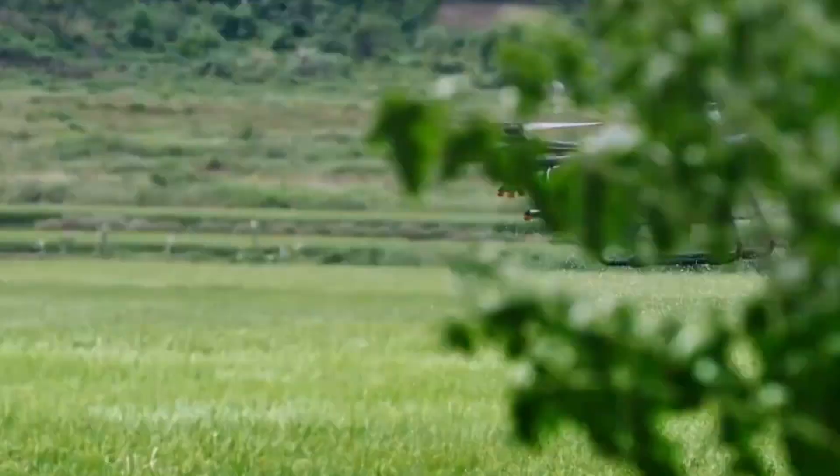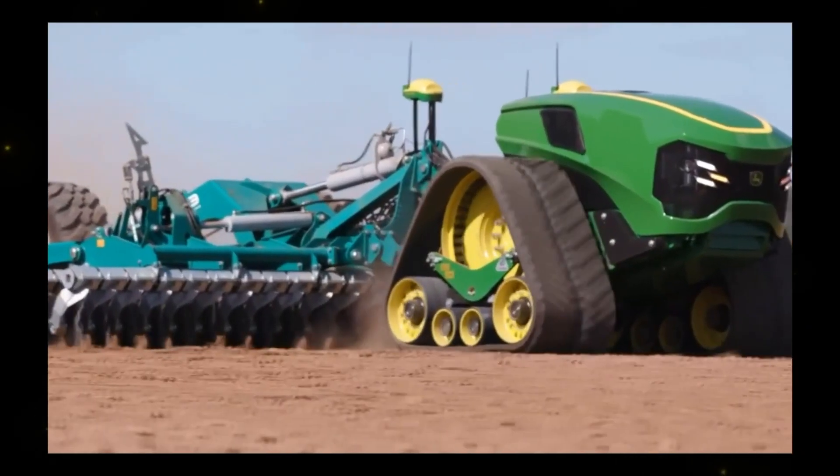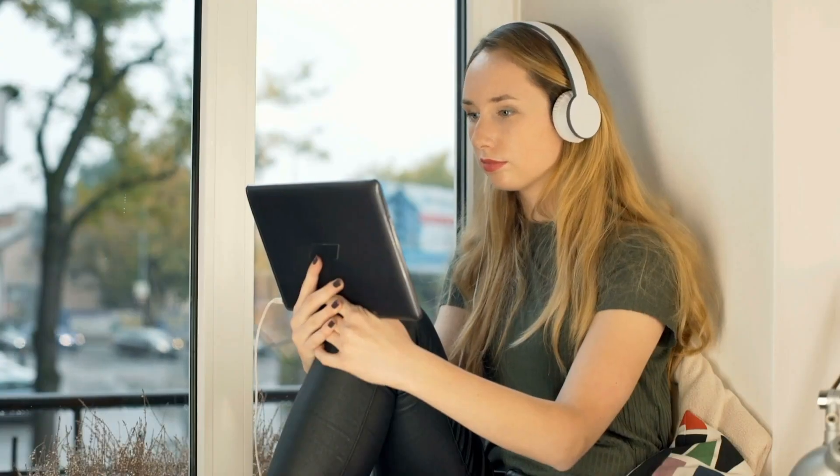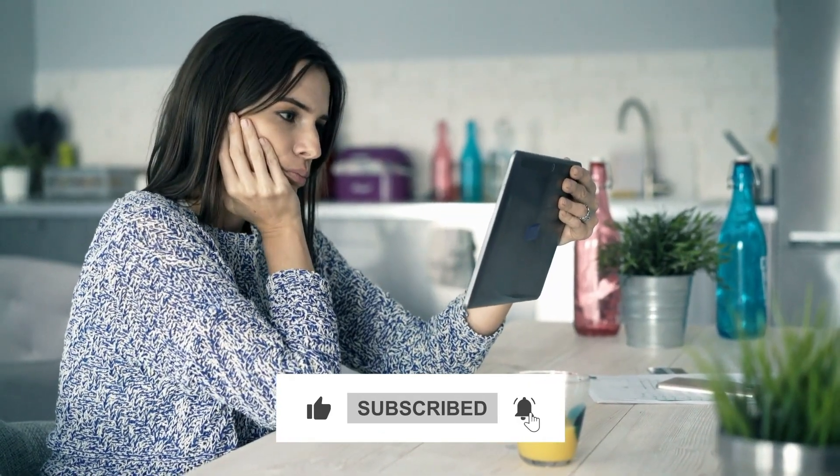These 10 advanced autonomous tractors and farming machines are driving innovation and efficiency in agriculture. They offer solutions to labor shortages, reduce the environmental impact of farming, and improve crop yields. Thanks for watching — if you enjoyed this video, don't forget to hit that like button and subscribe for more exciting content.